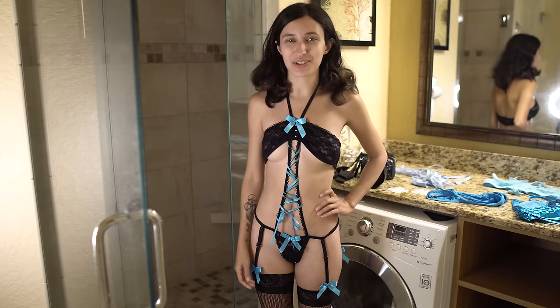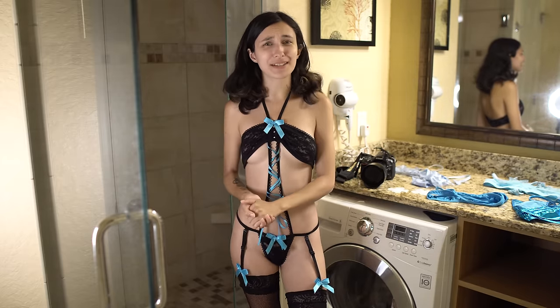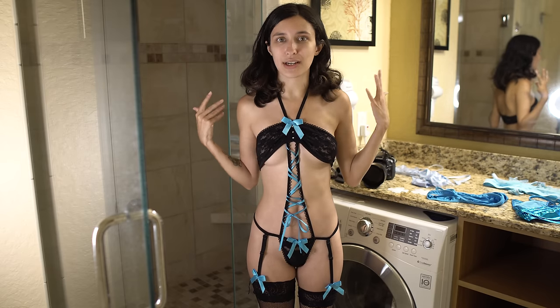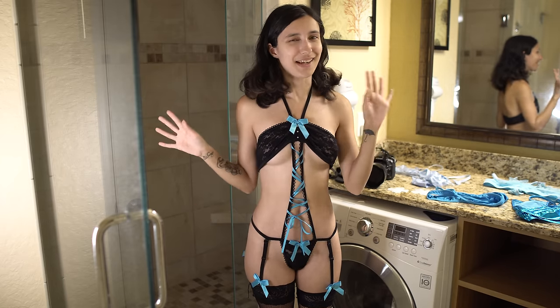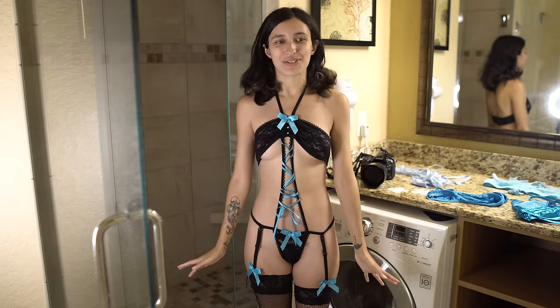Hello Internet and welcome back to another try-on haul. As you can see, the scenery is a little different. We're going to try something a little new this time — I've seen a few YouTubers do it. It's trying on the lingerie and then showing what it looks like in the shower. This won't be a constant thing, I'm just seeing how it goes and seeing if it's cool. I want to try a few things.